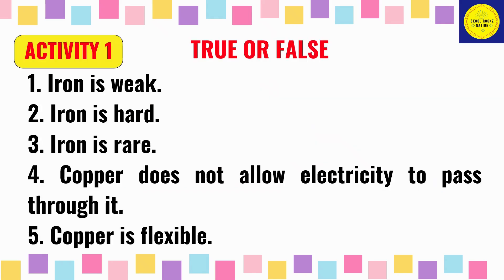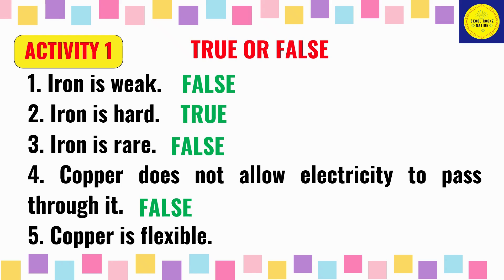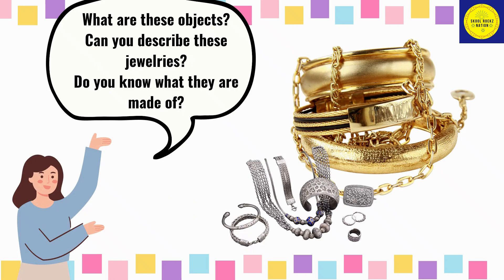Activity 1. Write true or false. Here are the answers: 1. Iron is weak — False. 2. Iron is hard — True. 3. Iron is rare — False. 4. Copper does not allow electricity to pass through it — False. 5. Copper is flexible — True.